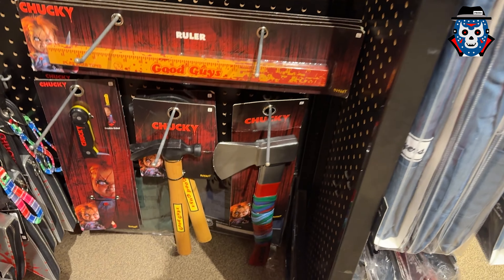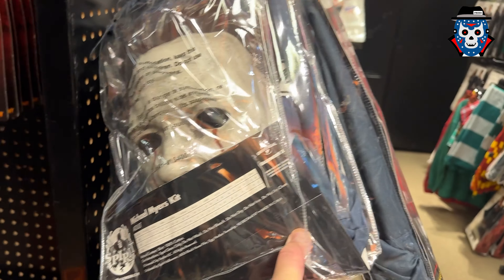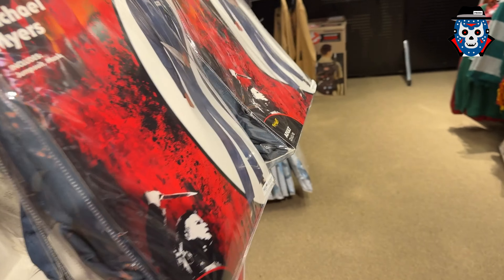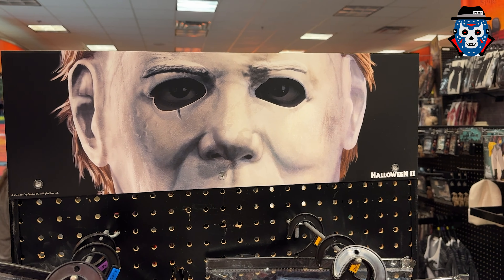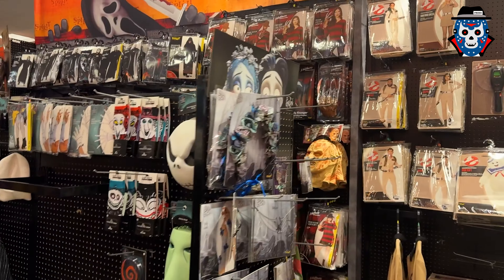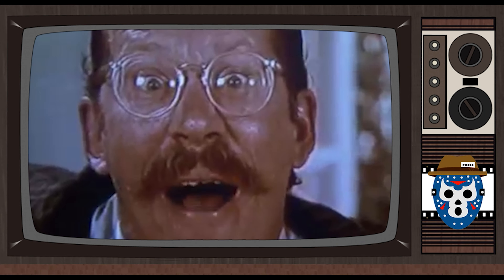Got some Chucky weapons — the knife down there, the hammer. That's cool. Got this Halloween outfit that comes with that hard plastic mask. Hey, that's a really cool Michael Myers banner there, I like that. They might — I think I bought a bunch of banners and stuff last year for like a dollar. I'd buy that for a dollar, you know.